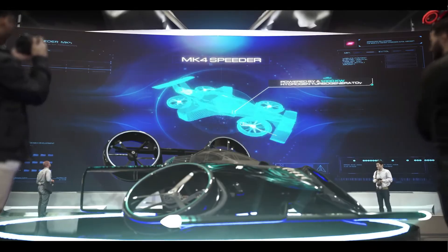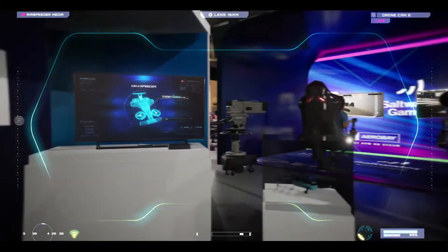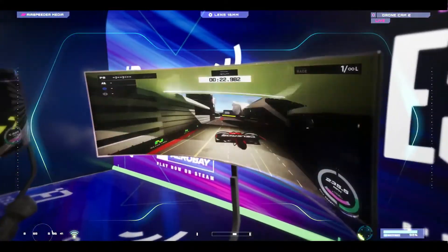To keep pilots safe at these extreme speeds, the MK4 is equipped with advanced sensors like LiDAR and radar to prevent mid-air collisions, giving pilots super senses similar to Iron Man's helmet.